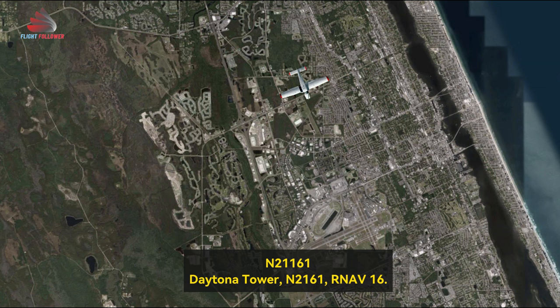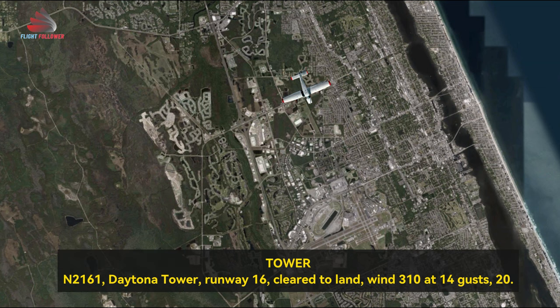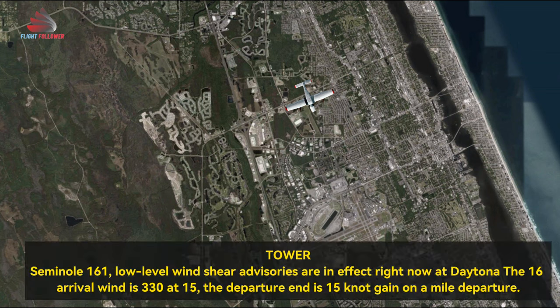Daytona Tower, Seminole 21161, RNAV of 1-6. Seminole 21161, Daytona Tower, runway 1-6 cleared to land. Wind 310 at 14, gust 20. 1-6 cleared to land, Seminole 21161.